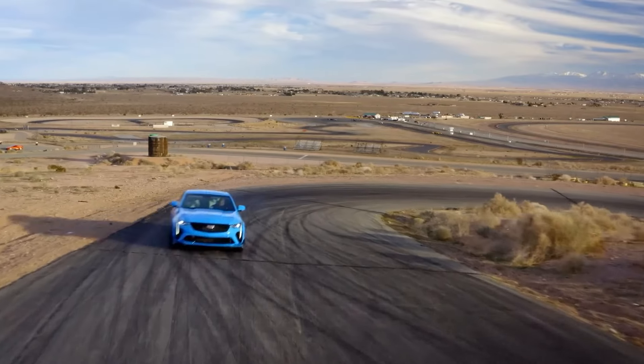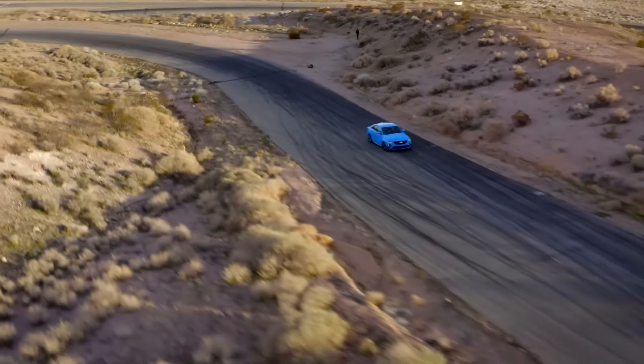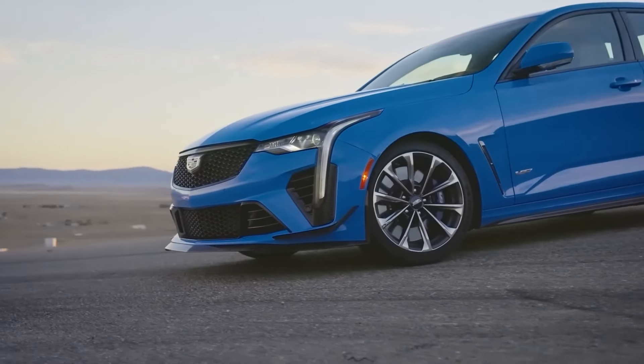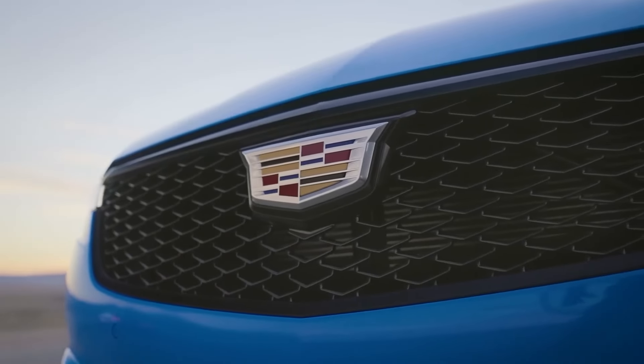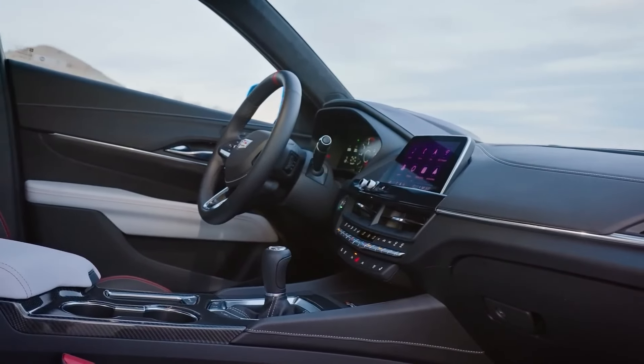Cadillac's CT4 is a compact luxury sedan that combines performance with comfort. With its bold design, powerful engine options, and an array of technology features, the CT4 delivers a luxurious driving experience at an accessible price point.